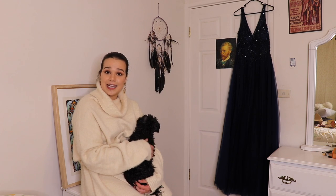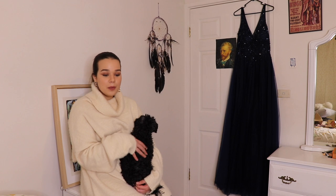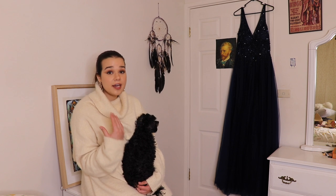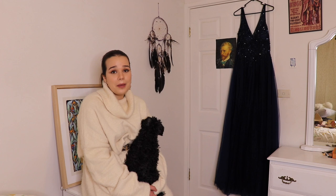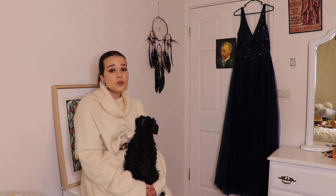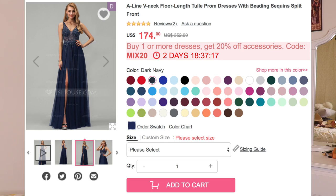Hi guys, greetings from two weeks later. Welcome to my old bedroom — if you're wondering why Vincent van Gogh is staring at you, it's because it still has all the old decorations from when I thought I was artsy and unique. One of the dresses came a couple of weeks late because they had missed it in the first order. They were really good about it — I just let them know and they said they'd send it without me needing to reorder because they felt bad. When I saw this dress I was like, I need to put this in because it is so pretty. The dress is called the A-line V-neck Floor Length Tulle Prom Dresses with Beading Sequins Split Front, and it is $174. I got it in dark navy, which was the display color.